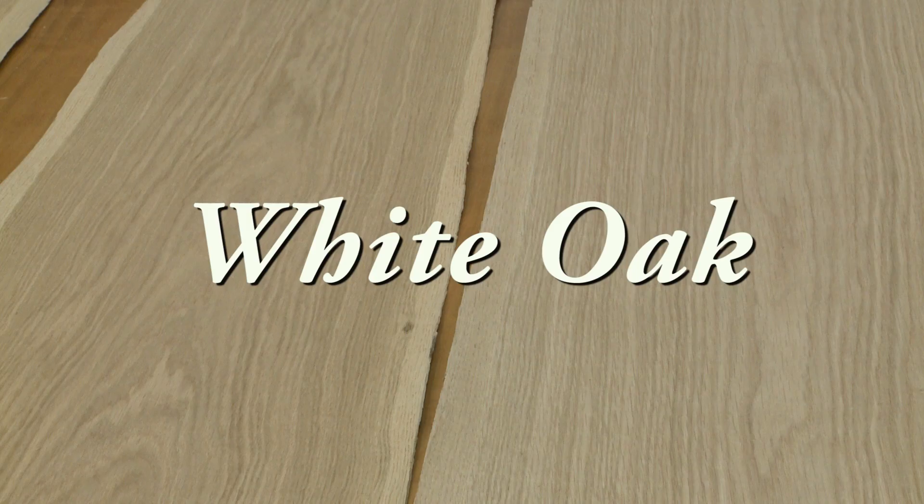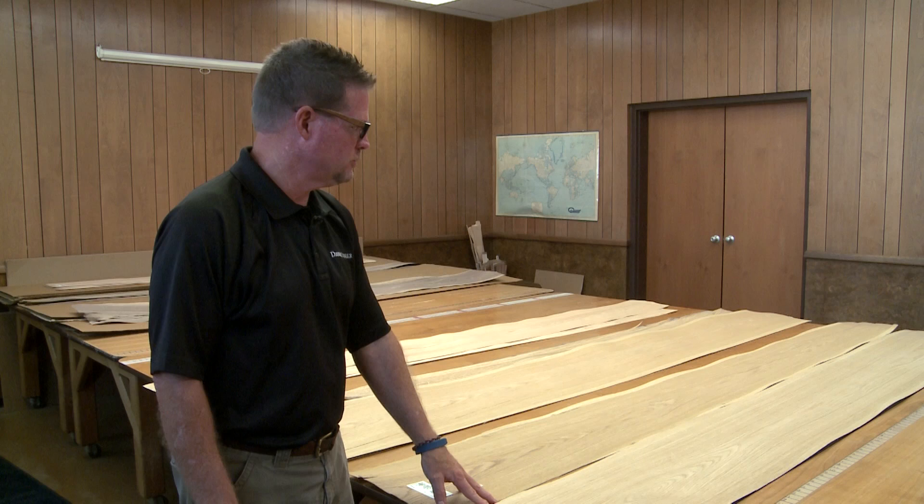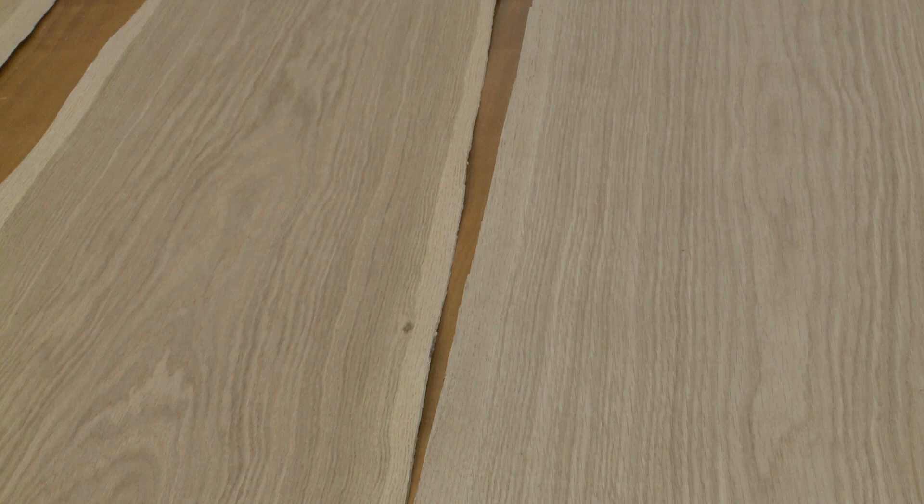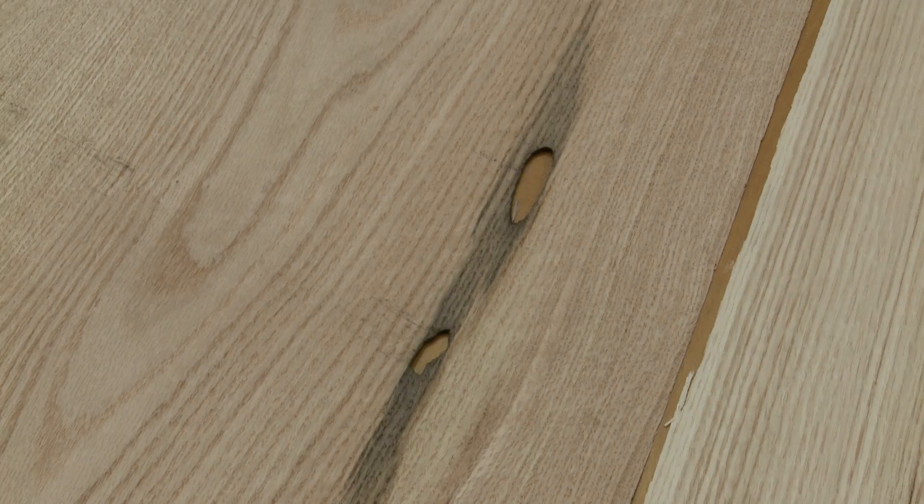Here at Danzer we produce a lot of white oak. Here are two examples of pretty good logs. The first sample would be ideal color, structure, and lack of defects. There are some species of white oak that are darker than the true white oak and we do have markets for the darker veneer.